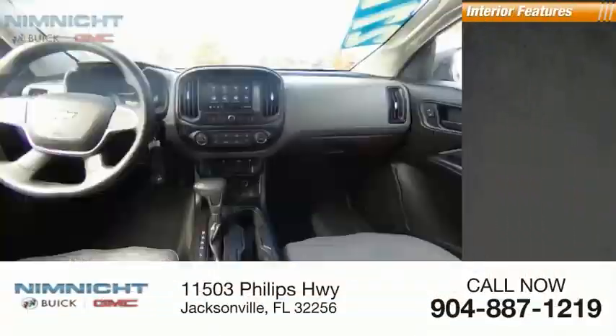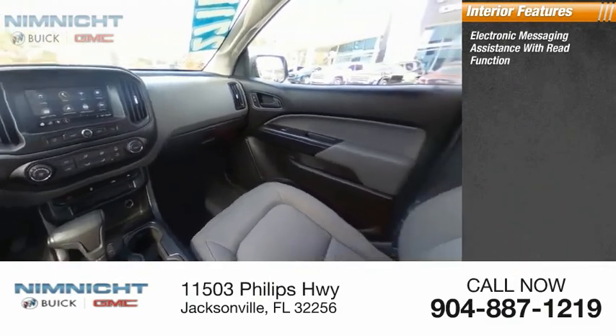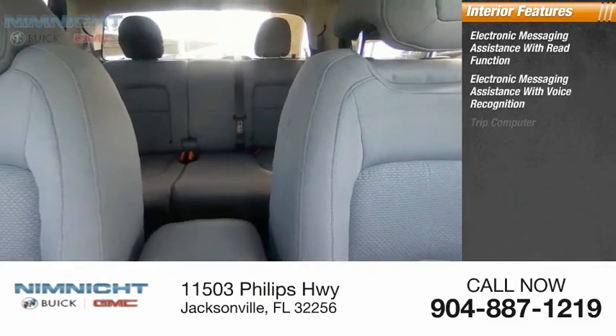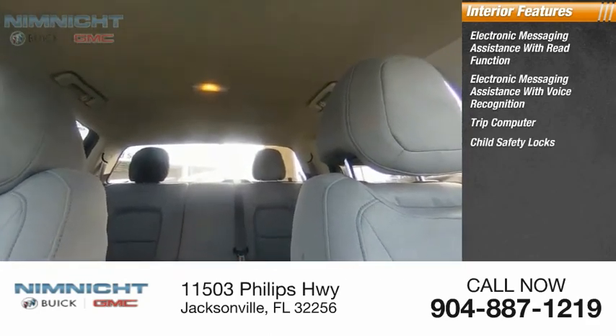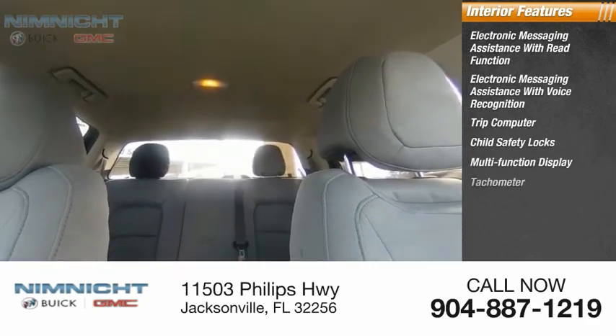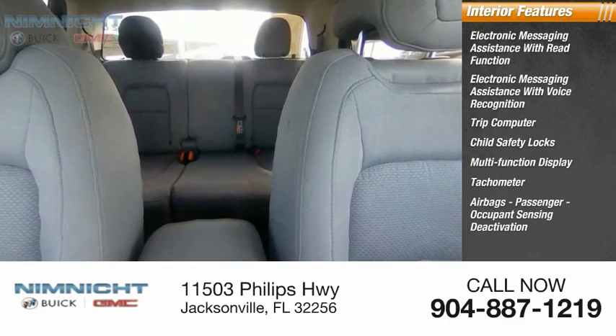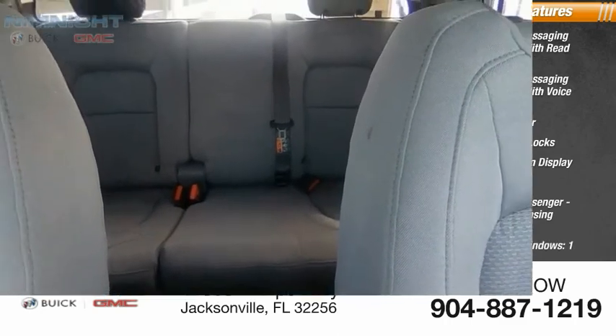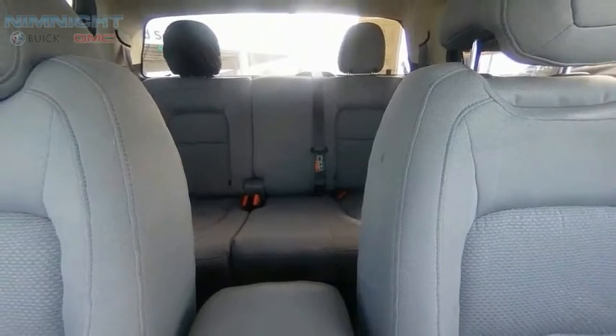Inside you'll find electronic messaging assistance with read function, electronic messaging assistance with voice recognition, trip computer, child safety locks, multifunction display, tachometer, airbags, passenger occupant sensing deactivation, and one-touch windows. If you like it online, you'll love it in your driveway.